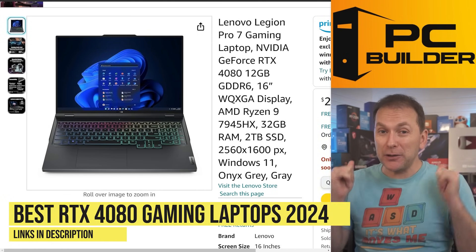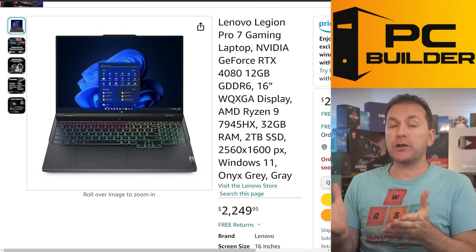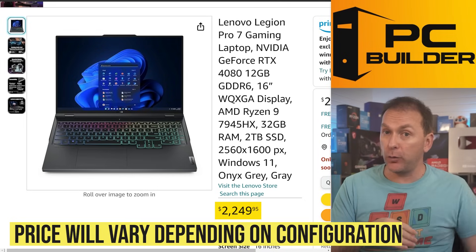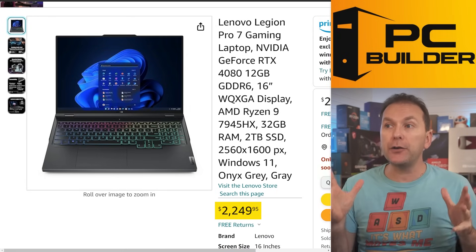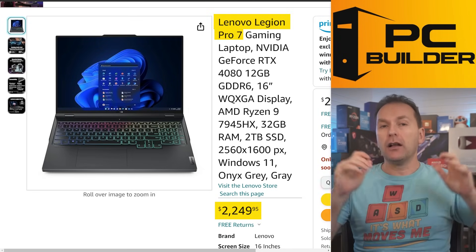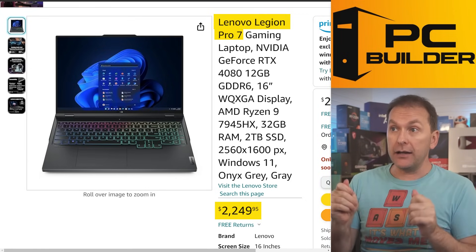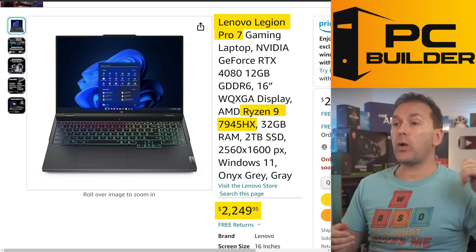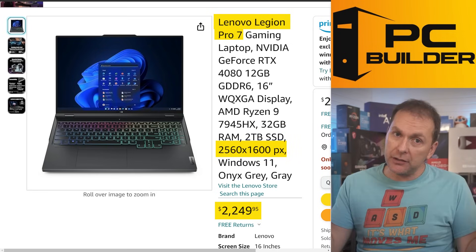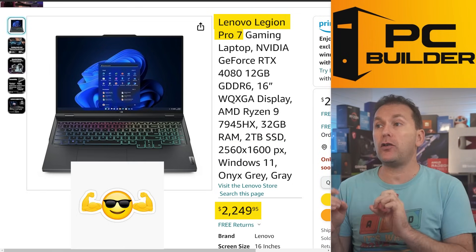Let's jump into RTX 4080 gaming laptops in 2024. Pricing runs from under $2,000 for a 16GB variant up to about $2,600 depending on specs. Starting with the Lenovo Legion Pro 7 at $2,249: Lenovo does a fantastic job with their Legion gaming laptops — great RGB, tons of ports, a 16-inch display. It comes with a Ryzen 9 7945HX, 32GB of RAM, and a QHD 1440p screen. A phenomenal package.